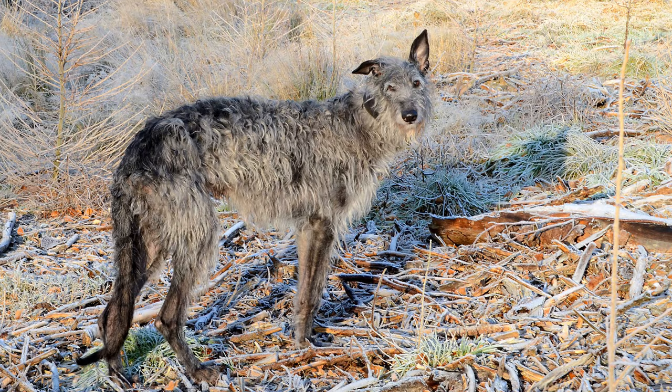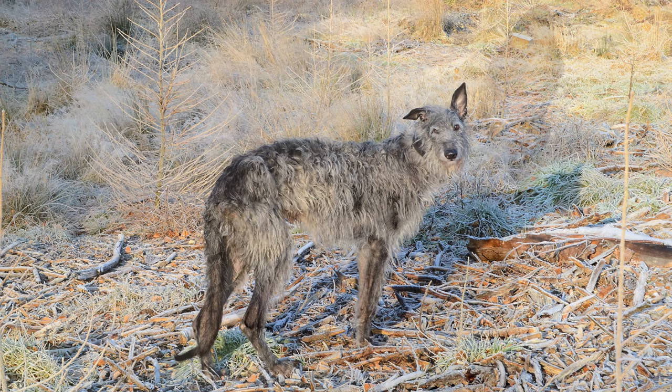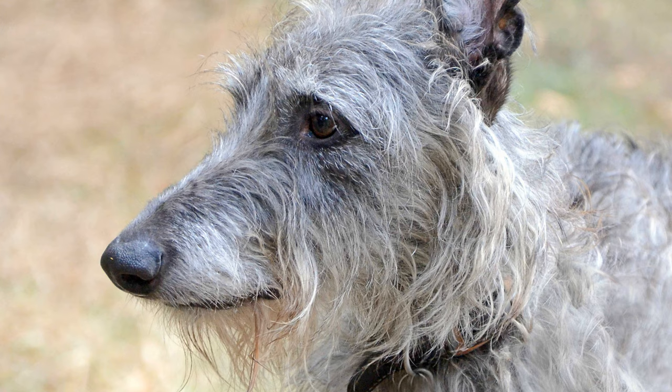Today, deerhounds are spread almost all over the world, and in some places they're even used for hunting coyotes, foxes, jackals or kangaroos.